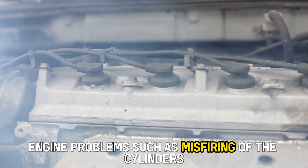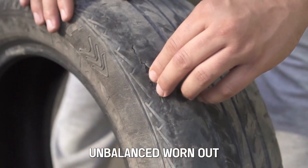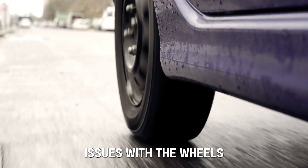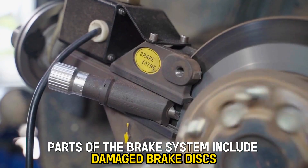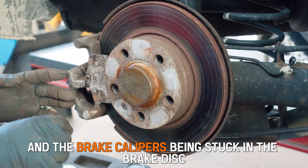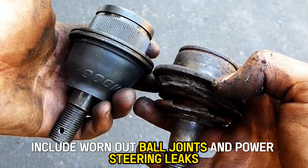Engine problems such as misfiring of the cylinders, dirty air and fuel filters, and damaged and loose hoses. Tire problems – unbalanced, worn-out, under-inflated or defective tires. Issues with the wheels – worn-out wheel bearings, bent or unbalanced wheels. Parts of the brake system include damaged brake discs, poor condition of the brake pads, and the brake calipers being stuck in the brake disc. Issues with the steering wheel and its parts include worn-out ball joints and power steering leaks.